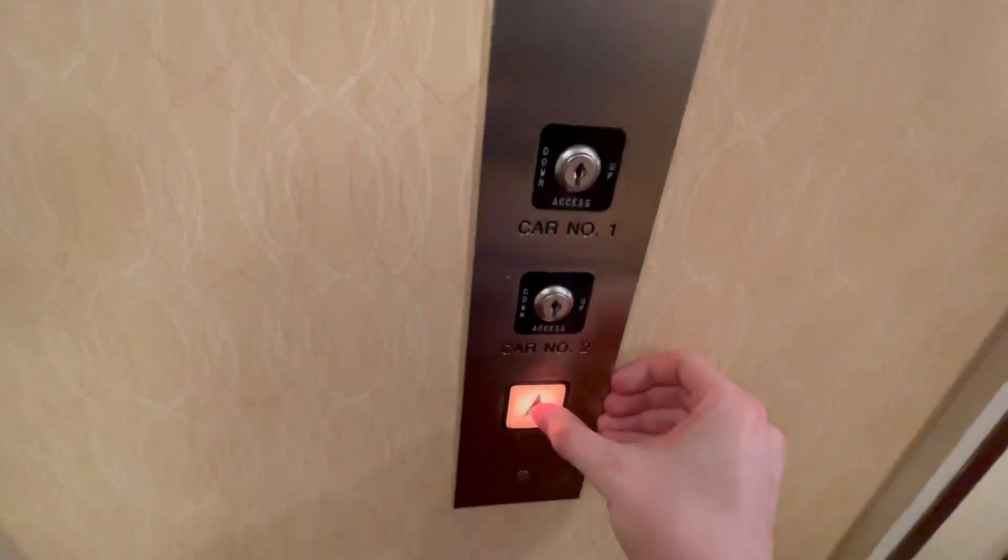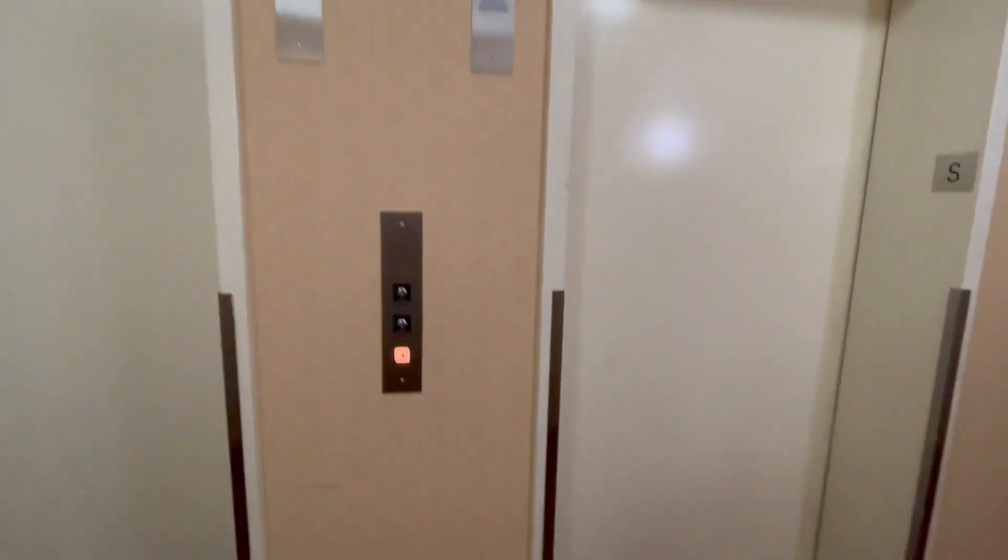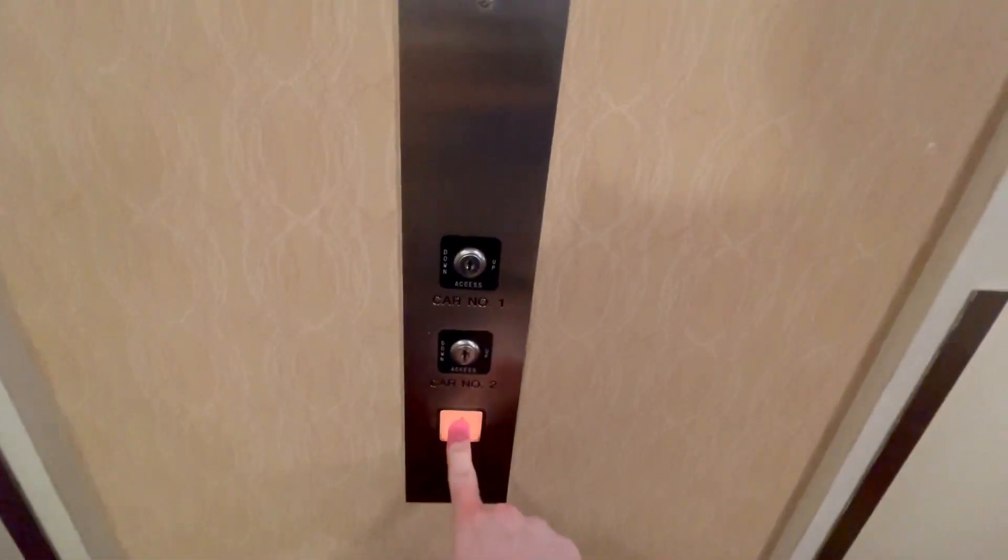These are the elevators at the Residence Inn by Marriott in downtown Rochester. I've heard these are MEIs — probably one of the last installs with Adams fixtures.